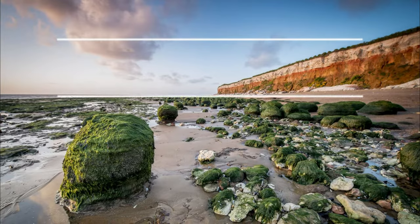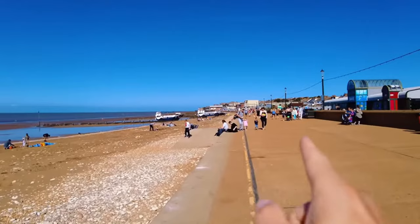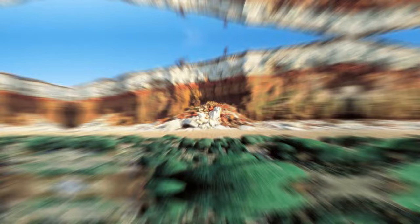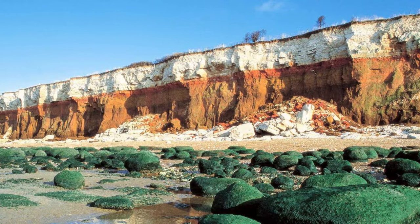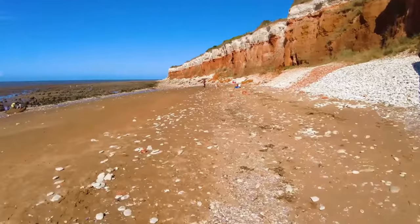Lastly, we have number 1: Hunstanton. Originally known as Sunny Hunny, it was a Victorian beach resort. The region has changed over time, but its primary purpose has remained the same. Thousands of domestic and foreign tourists visit the bustling beach town of Hunstanton every year. It receives more sunshine than average because it's the only west-facing seaside resort on the east coast. The town is well known for its striped cliffs, which have long drawn geologists' attention. These red and white cliffs are made from chalk and carstone, and it is possible to find fossils in the chalky layers.